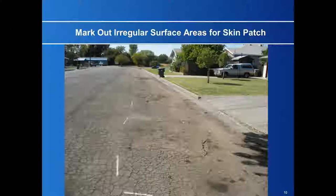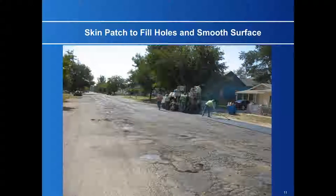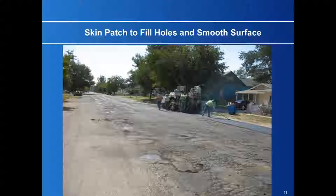So you skin patch the surface to smooth it up — like on this road, also in Williams. We actually dragged a thin lift over it with a paving machine just to smooth it up and take care of the potholes.